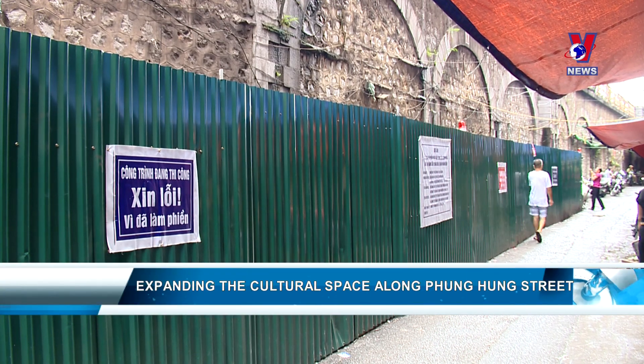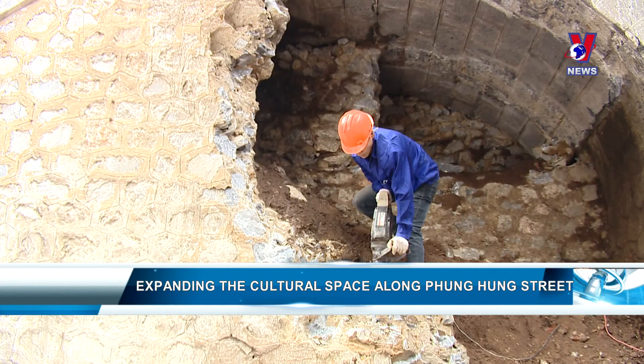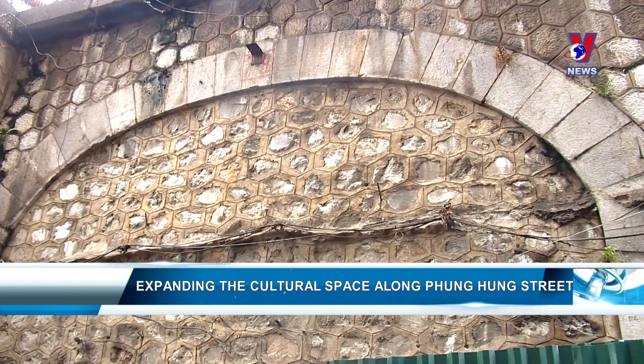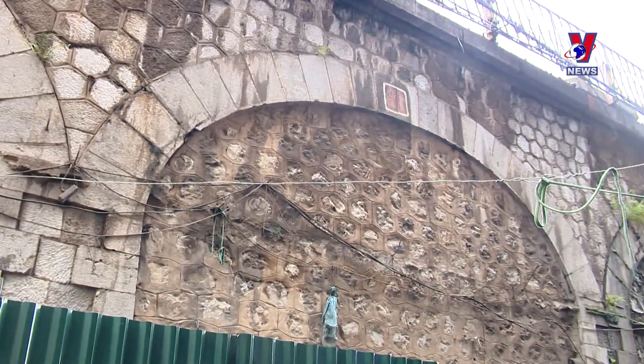The 100-year-old arches along Phùng Hưng Street have been getting a makeover. They are being renovated into public art spaces, and local people like the idea.